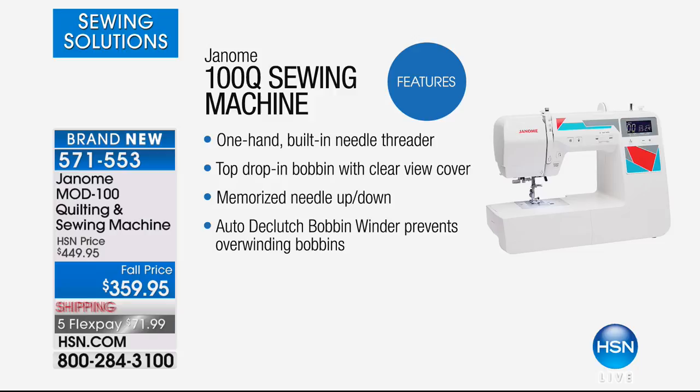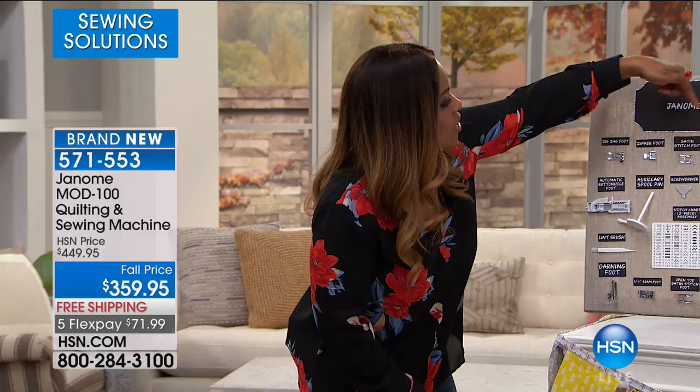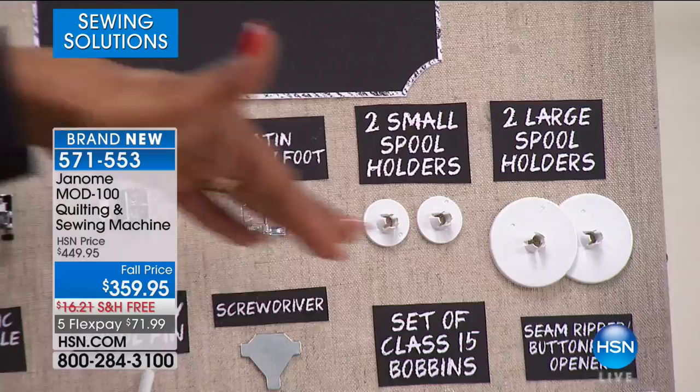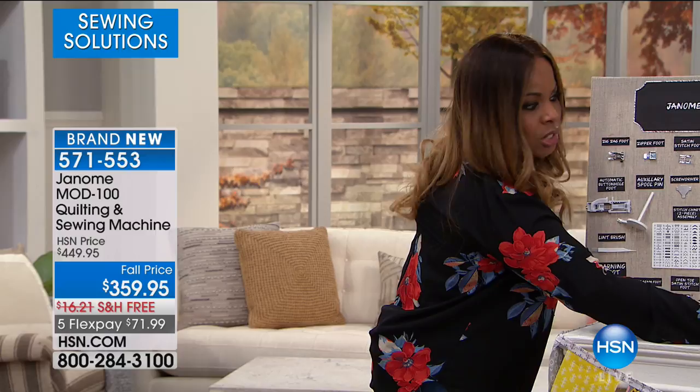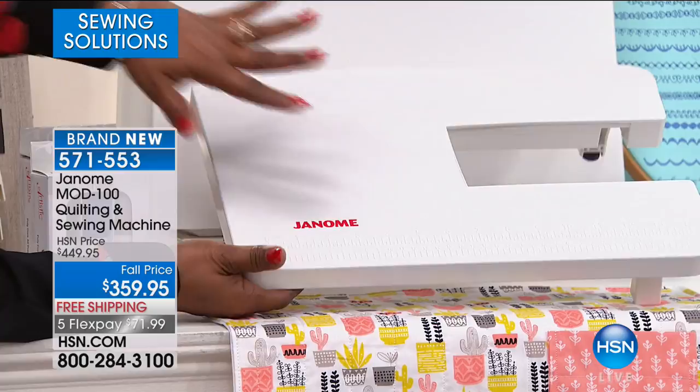Here's why so many people are shopping: quality, top-of-the-line brand name, one-hand built-in needle threader, top drop-in bobbin with clear view cover, memorize needle up/down, auto bobbin winder prevents over-winding. The accessories include a zigzag foot, zipper foot, satin stitch foot, two small spool holders, two large spool holders, a darning foot, and more. You really do get the most comprehensive bundle. The quilting table that comes along is nice and roomy with measure marks along the bottom.